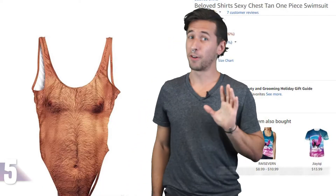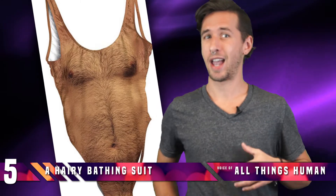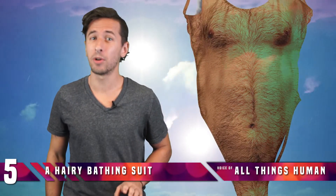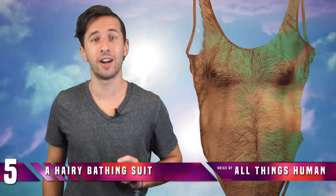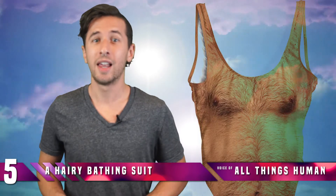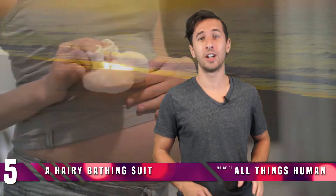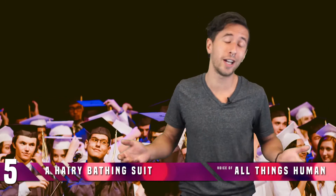Number 5: A Hairy Bathing Suit. This cute and sexy, hairy-chested swimsuit is something we can imagine anyone wanting. While it might not be summer in the Northern Hemisphere, you still might want to get your hands on the swimsuit that provides the almost imperceptible illusion that you have a big, hairy man-chest. Wear this to any occasion — a pool party, the beach, a baby shower, a wedding, perhaps even someone's high school graduation.